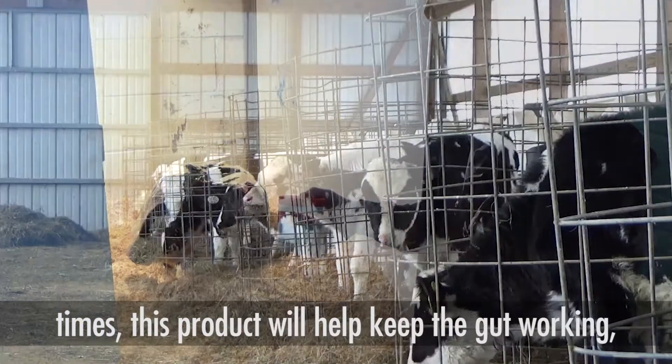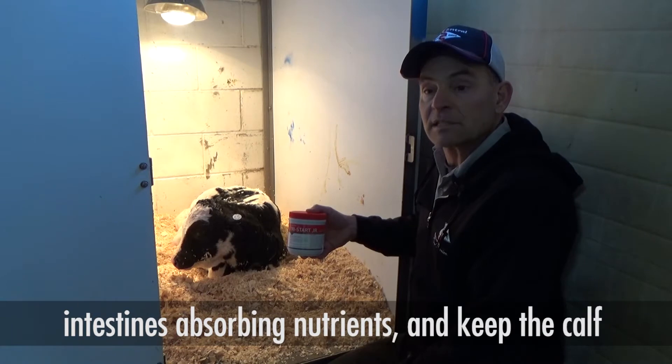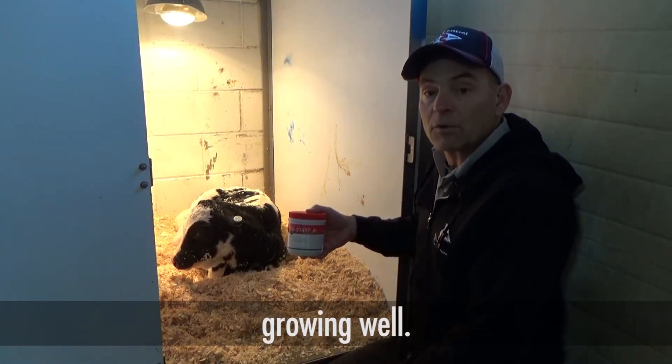At any of those times, this product will just help keep the gut working and the intestines absorbing nutrients and keeping the calf growing well.